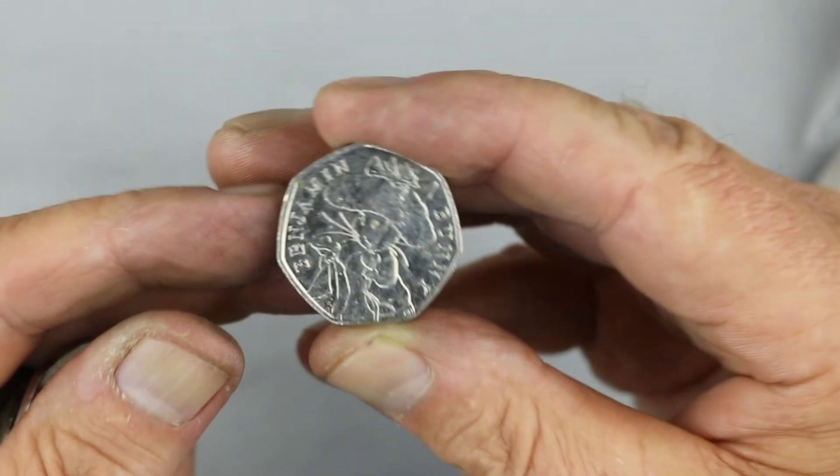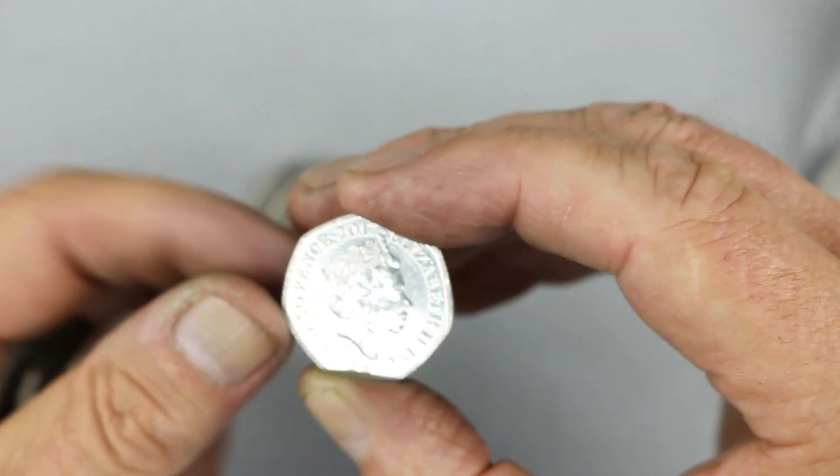And another Benjamin Bunny — and again, no rotation.